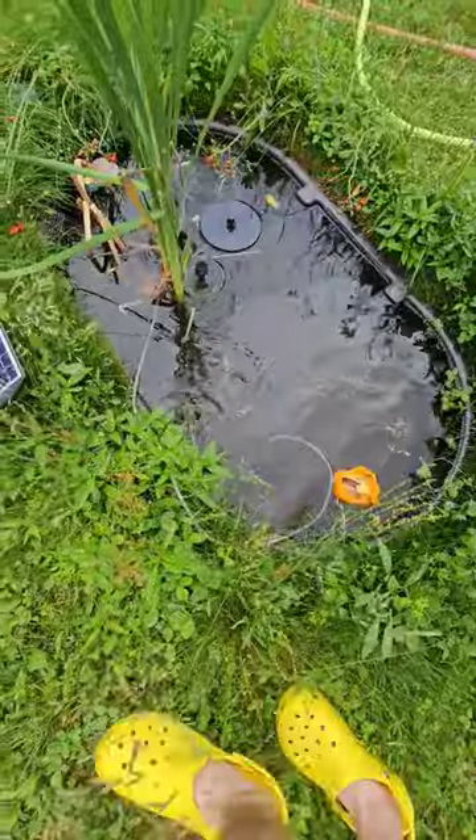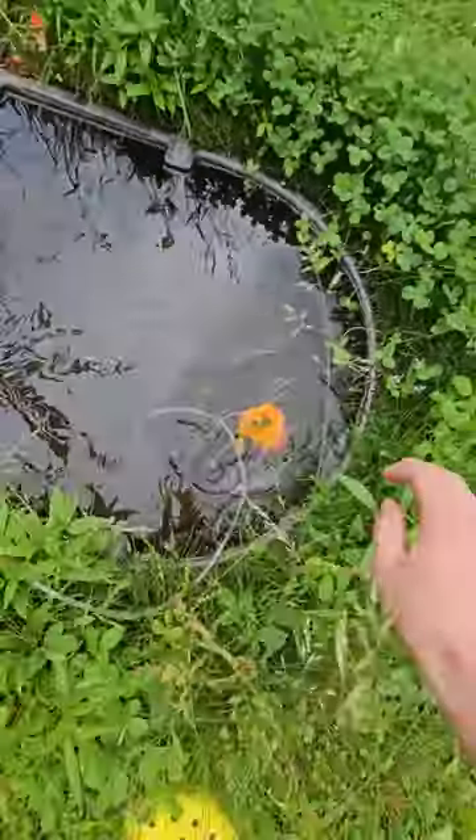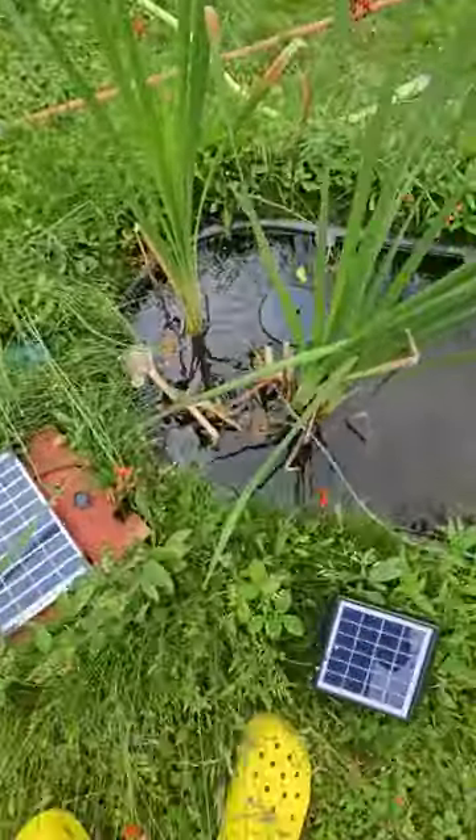Oh look, almost every tadpole is starting to grow legs. Make sure they can get out of that. Down here it looks like there is some good interest in the other piece.